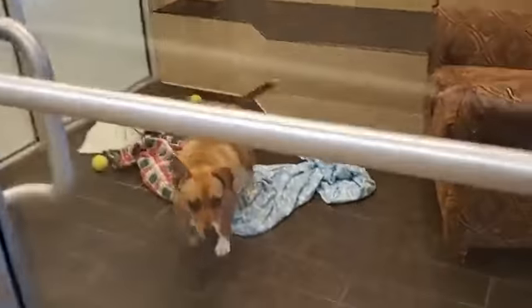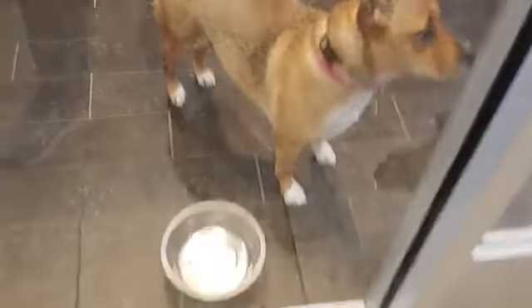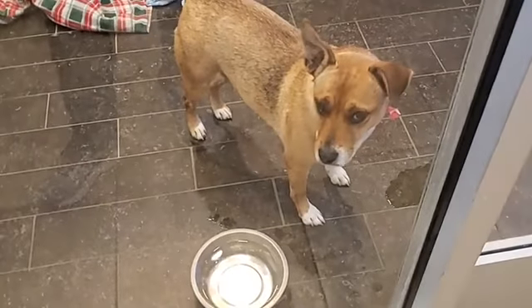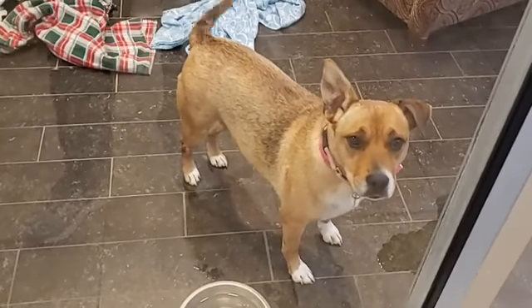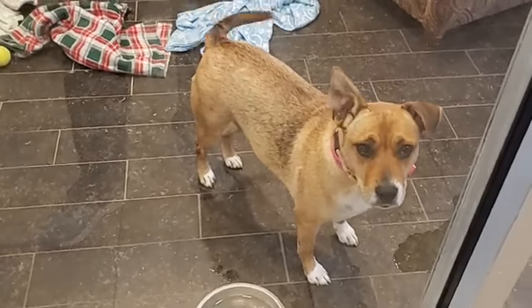Shiloh is in here. Shiloh is five years old and she has definitely been here for way too long. She is super bubbly and relaxed. She's very polite, she loves toys, and she's okay with other dogs.